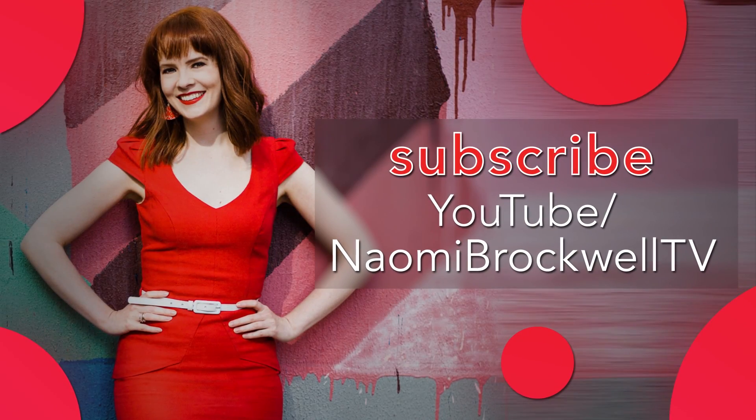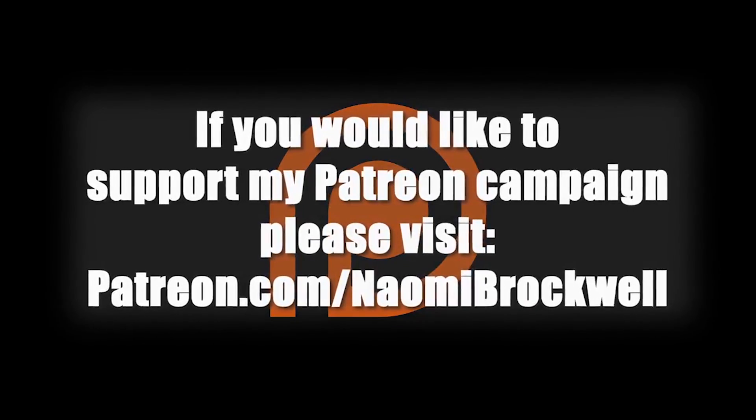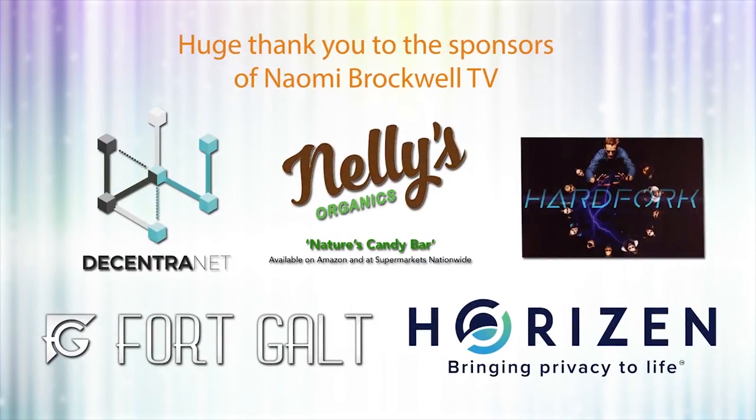Thank you so much for watching. If you have any other absolute beginners who want to get started but have no idea where to begin, please share this video with them, and don't forget to like and subscribe. I also have a Patreon account, and wanted to give a special shout-out to all the awesome people there, and a huge thank you to the sponsors of the show for making these videos possible.